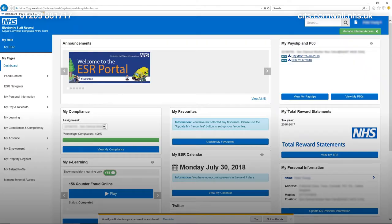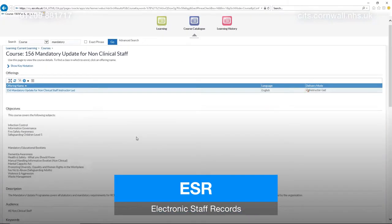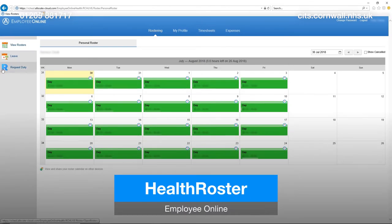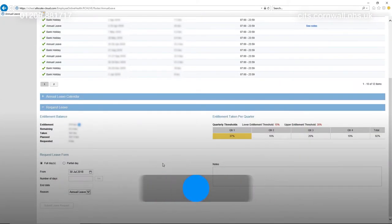In your NHS Mail account, you'll find welcome emails from ESR and Health Roster. The ESR system is where you'll go to find local and national training, as well as your payslip and personal information. In Health Roster, you'll find your rosters, expenses, and a space to request annual leave.